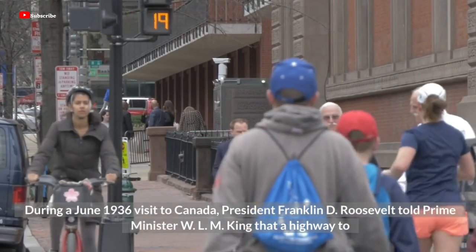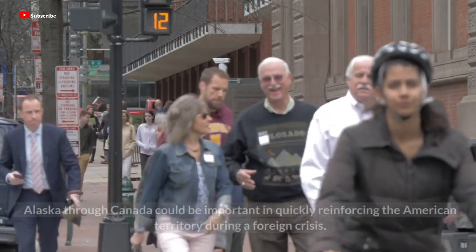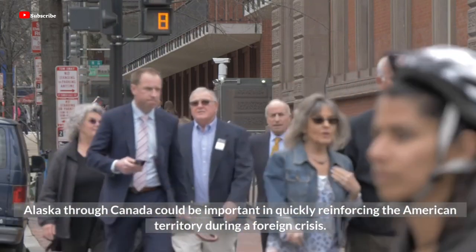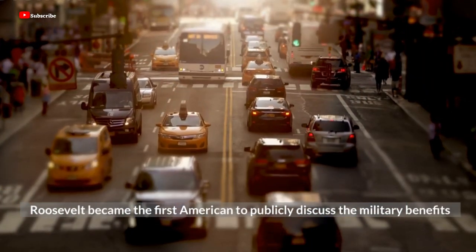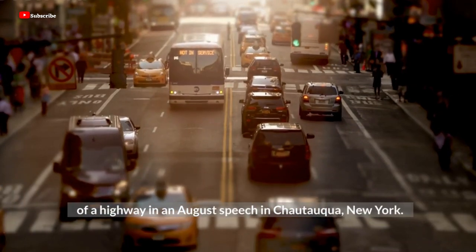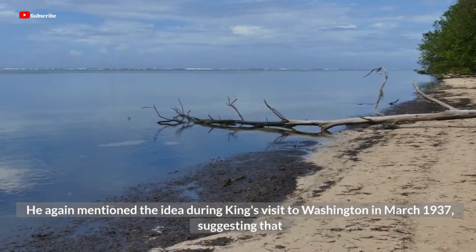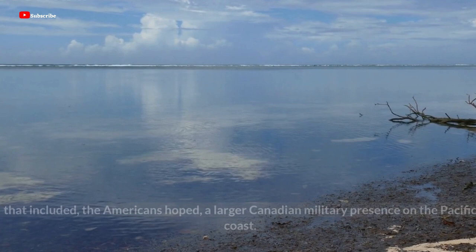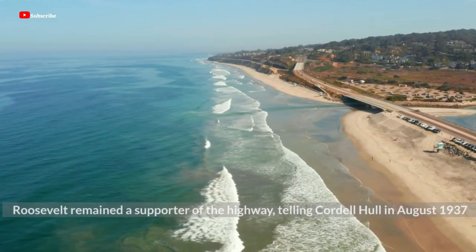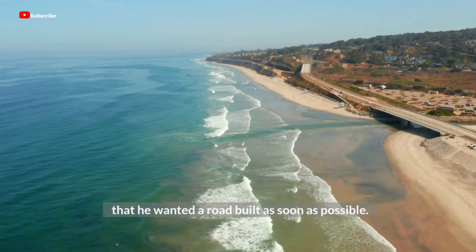During a June 1936 visit to Canada, President Franklin D. Roosevelt told Prime Minister W.L.M. King that a highway to Alaska through Canada could be important in quickly reinforcing the American territory during a foreign crisis. Roosevelt became the first American to publicly discuss the military benefits of a highway in an August speech in Chautauqua, New York. He again mentioned the idea during King's visit to Washington in March 1937, suggesting that a $30 million highway would be helpful as part of a larger defense against Japan, including a larger Canadian military presence on the Pacific coast. Roosevelt remained a supporter of the highway, telling Cordell Hull in August 1937 that he wanted a road built as soon as possible.